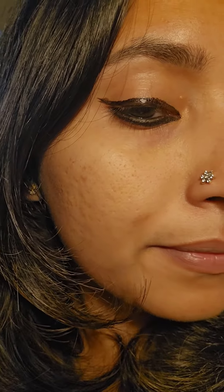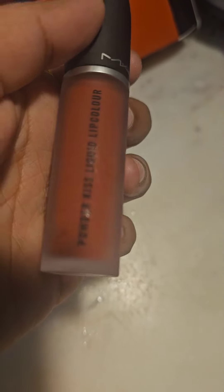I am mixing in a little transparent base to blend it out.